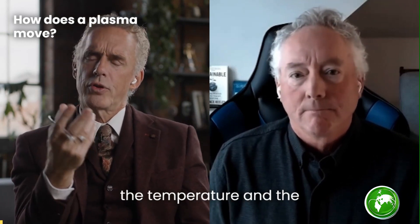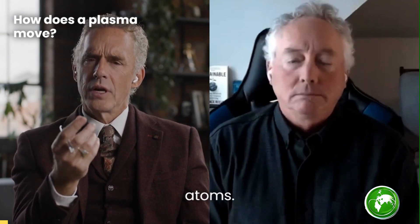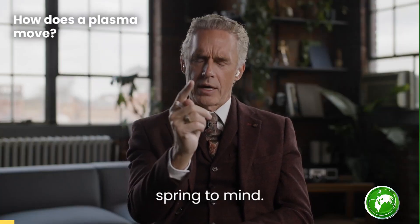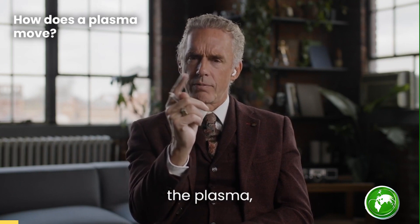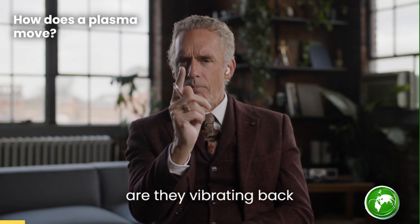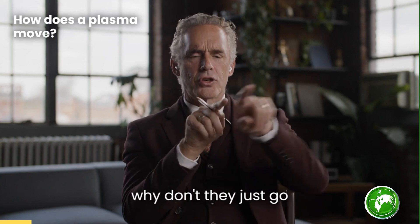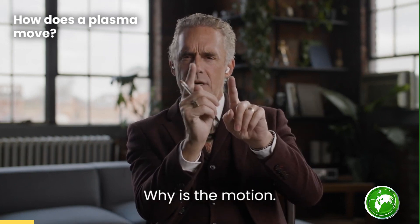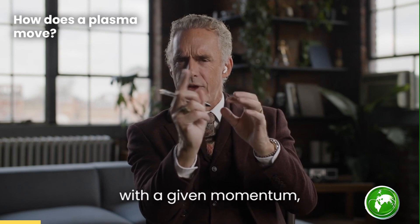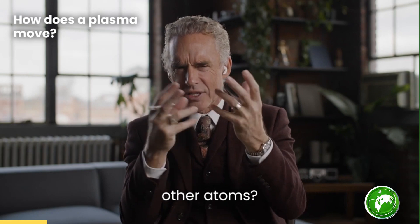I'm curious about the temperature and the movement of the hydrogen atoms. This is probably a stupid question, but the answer doesn't spring to mind. As you increase the average temperature of the plasma, what actually is happening to the atoms? Are they vibrating back and forth faster? And if they're vibrating back and forth faster, why don't they just go off in a single direction? Are they bumping into other atoms? Is that the issue?